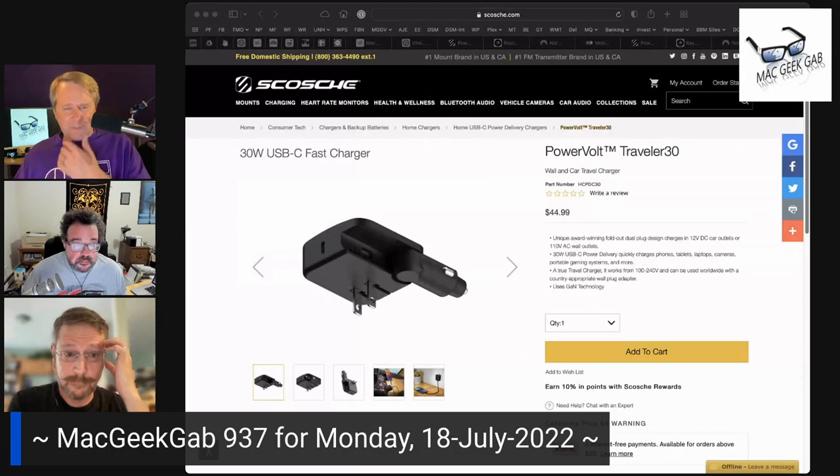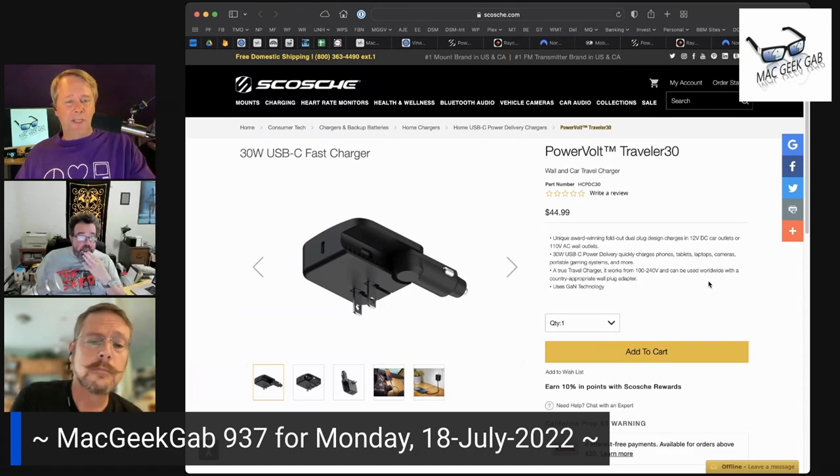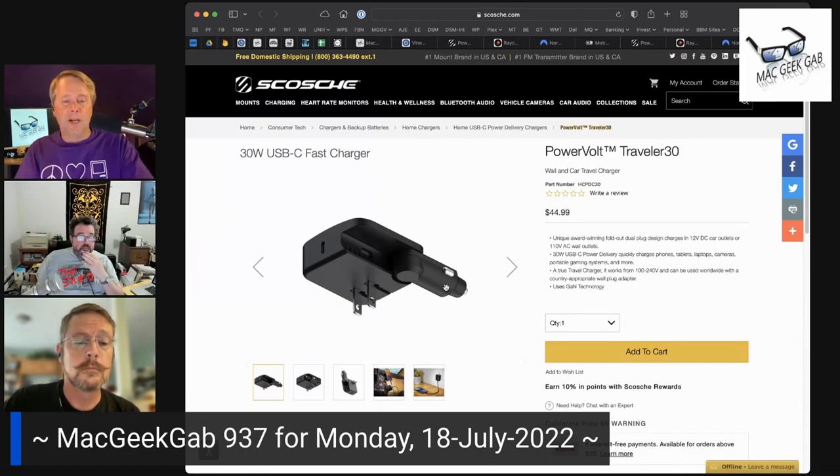One last cool thing I found this week — speaking of travel — it's called the PowerVolt Traveler 30, from Skosh. It is a 30-watt USB-C power delivery outlet. You can either plug it into a US two-prong AC outlet, or flip open the other side and plug it into a 12-volt DC car outlet, which we used to call cigarette lighter outlets.